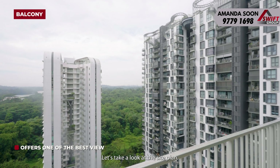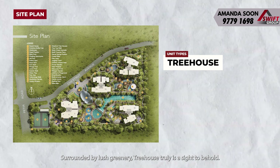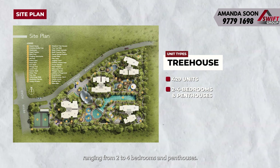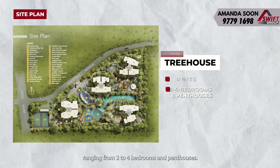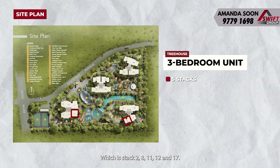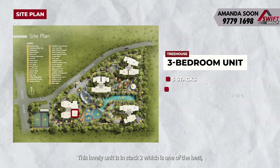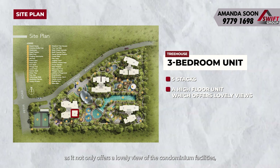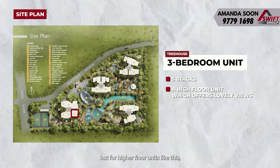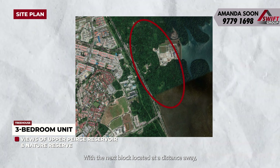Stepping into the living area, you're greeted by a sense of space, openness and practicality. The open layout seamlessly integrates the living and the dining area, creating a good space for entertainment and relaxation. Whether you prefer a 3 or 4-seater sofa or an L-shaped sofa, you'll have enough space to place it comfortably. Over at the dining area, you'll find enough room to accommodate a good-sized table for family dinners. The living and dining area also features 6 panels of full-height windows, allowing natural light into the area, creating a bright and inviting atmosphere.